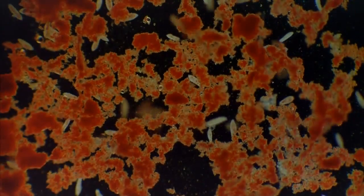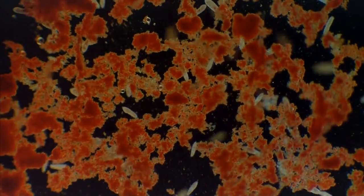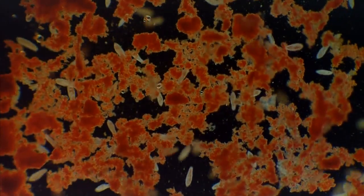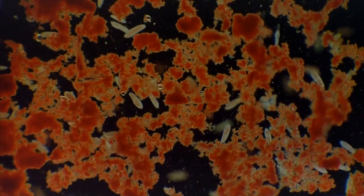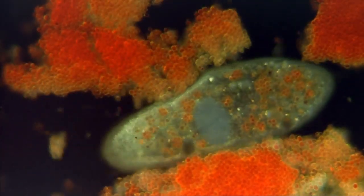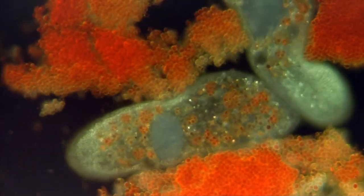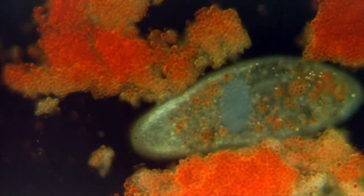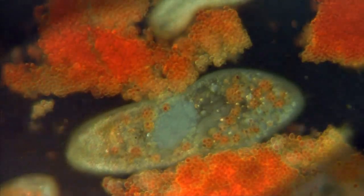This busy world of single-cell paramecia is only one millimeter across. The microscope allows us to continue our journey into the realm of the very small. As we move into the cell nucleus, each new ring now reveals a world ten times smaller in diameter than the last.